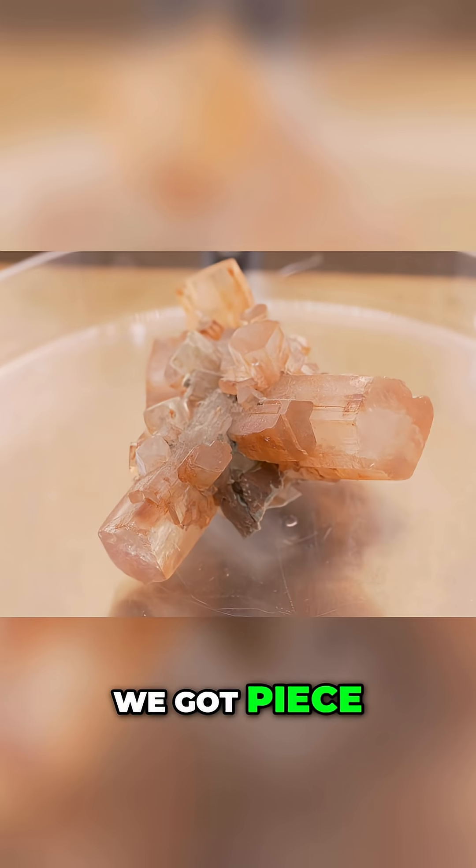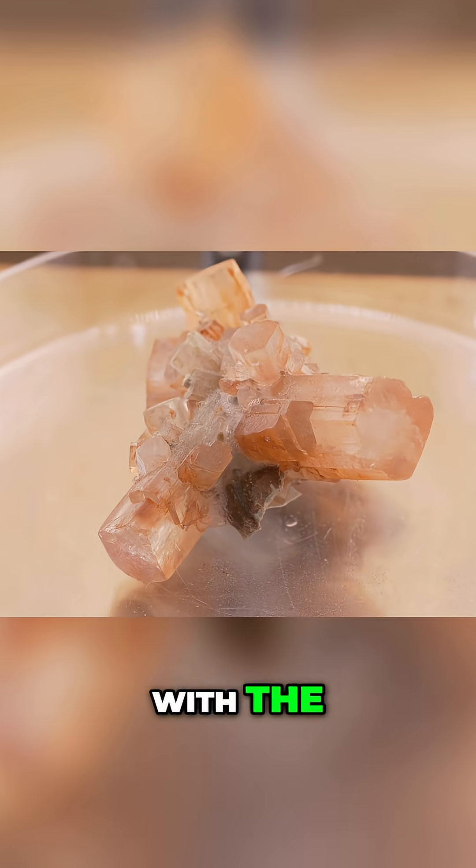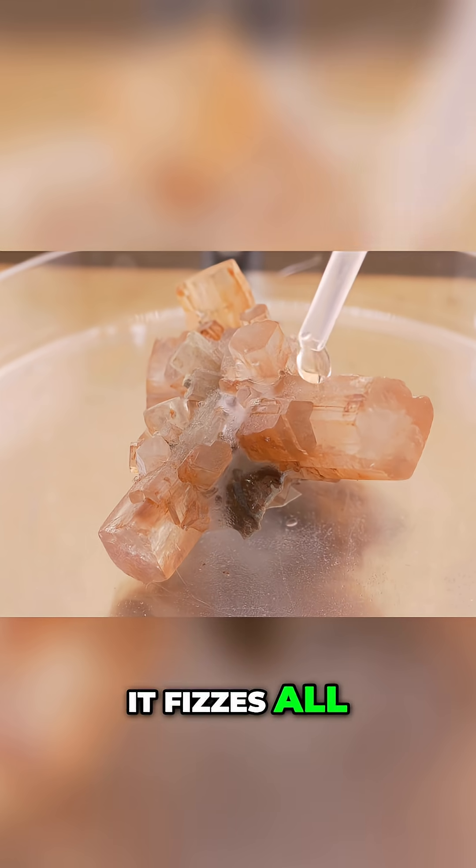Now here we have piece number two, also labeled as aragonite. Let's see how it reacts. Again, you can immediately see the acid reacting with the calcium. Yes, it fizzes all right.